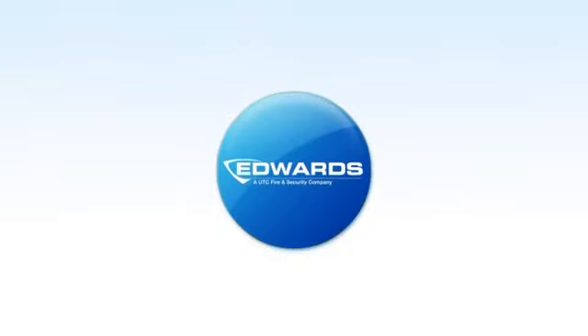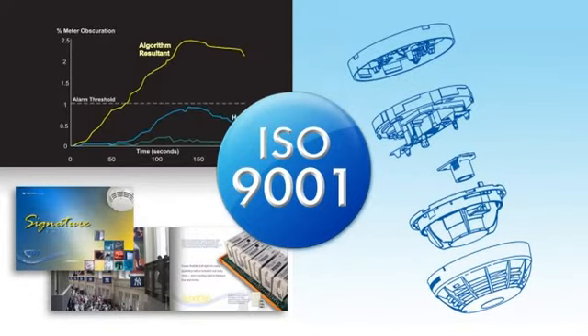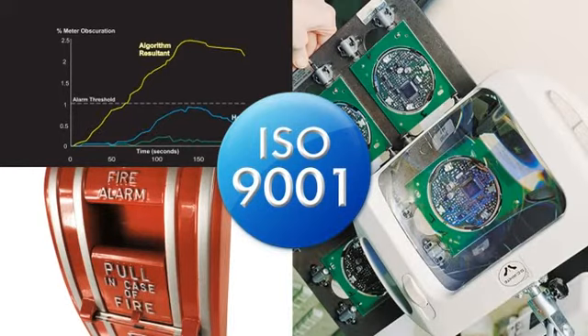Edwards, the maker of EST life safety equipment, is committed to ISO 9001 international quality standards. From operations and engineering to manufacturing and marketing, Edwards is the world leader in creating products of unsurpassed reliability.